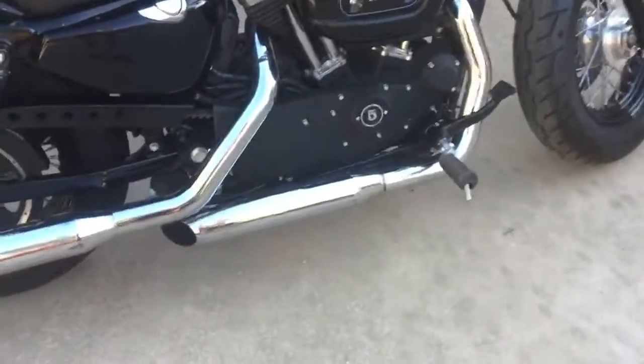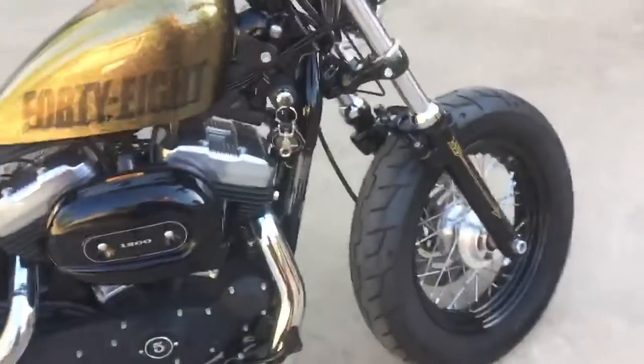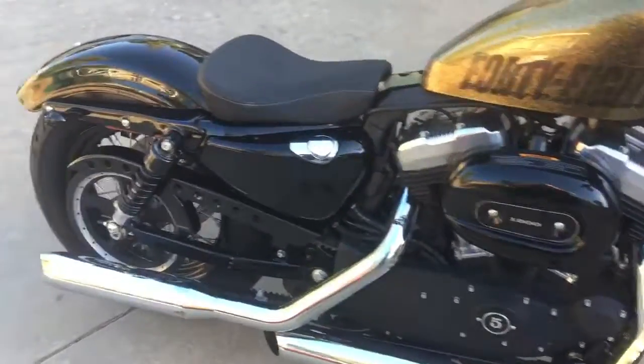It has been slid down once on the side, as you can see on the pipes. Nothing's bent, nothing's broke — it was checked after it was laid down. Everything works. It was serviced about 400 miles ago.